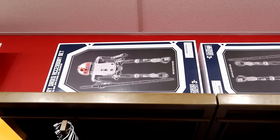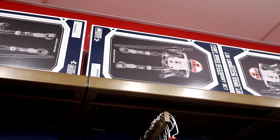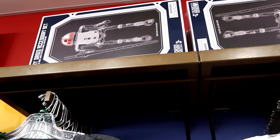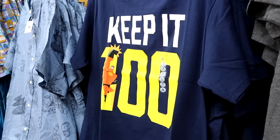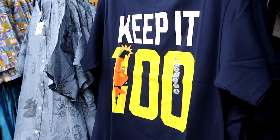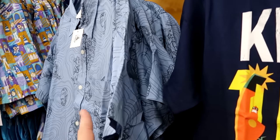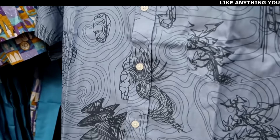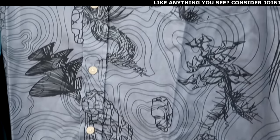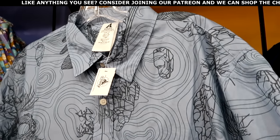They have some Fairy Droid accessory sets from Droid Depot. There's also a t-shirt that says Keep It 100 with Mr. Incredible giving a big punch — $9.99. Next to that they have a nice short-sleeve button-down shirt from Pandora — you can see the floating mountains, with a nice-sized pocket on the front — $29.99 from $60.